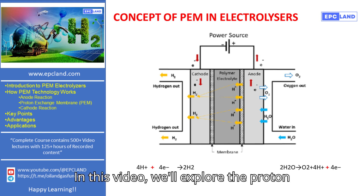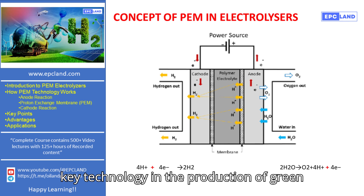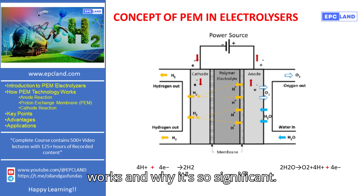In this video, we'll explore the Proton Exchange Membrane, or PEM, Electrolyzer — a key technology in the production of green hydrogen. Let's break down how it works and why it's so significant.